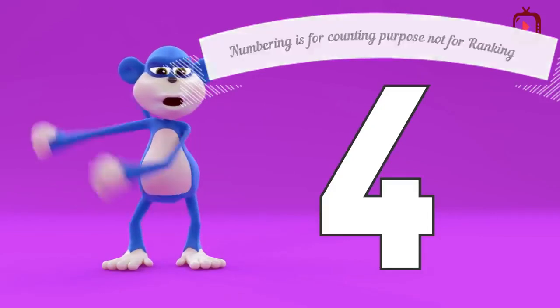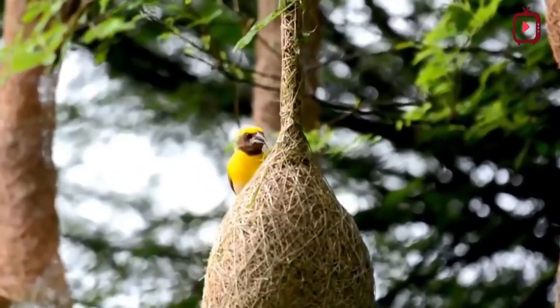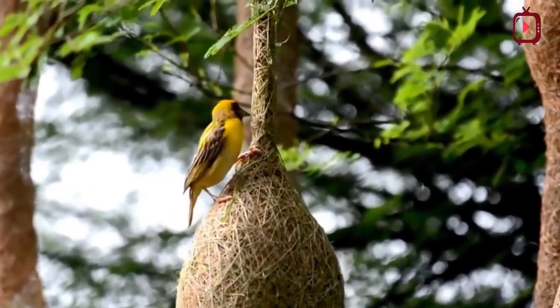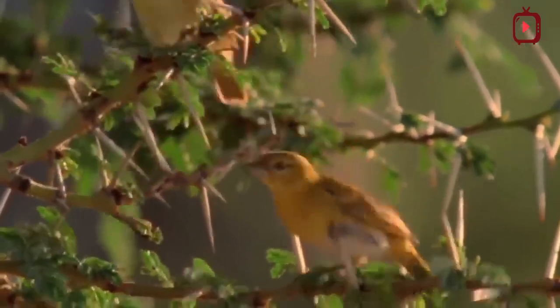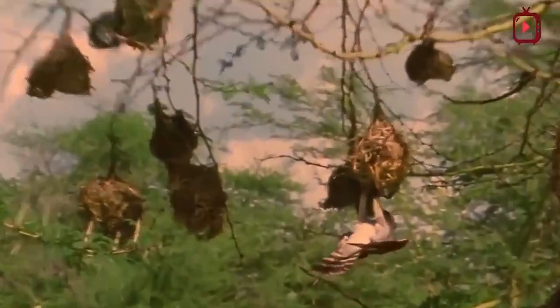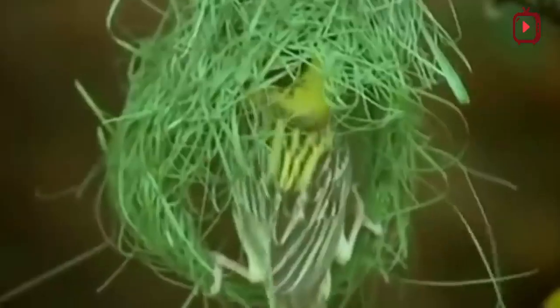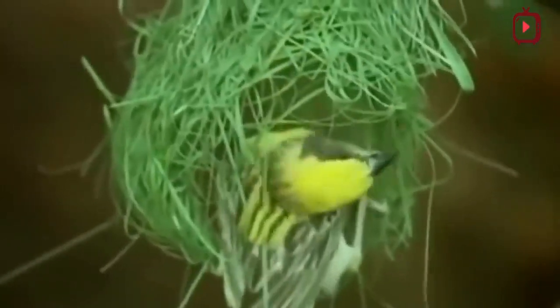Weaver bird nests are extraordinary structures. Most individual nests are cylindrical in shape, with downward-facing narrow entrances usually situated over or next to water. This deters thieves and potential predators. Some nests even have a long tube extending the entrance further beneath the nest body. The weaver bird starts by looping and weaving strands of grass or strips of leaves around the ends of one or two branches, then builds the hollow body before adding the tubular entrance last.